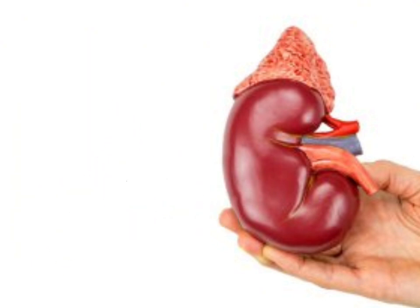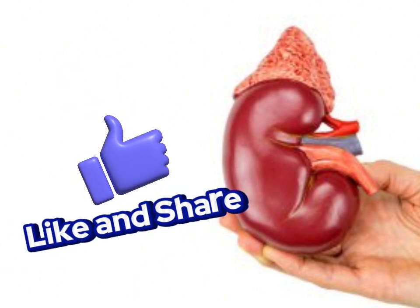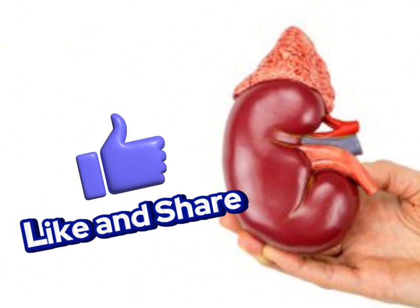Thanks for joining me. I hope this video empowered you with knowledge about kidney-friendly foods. For more health and wellness tips, subscribe to the channel and hit that notification bell.